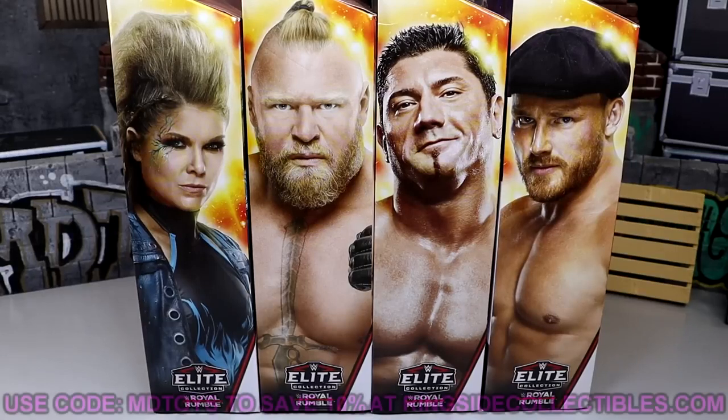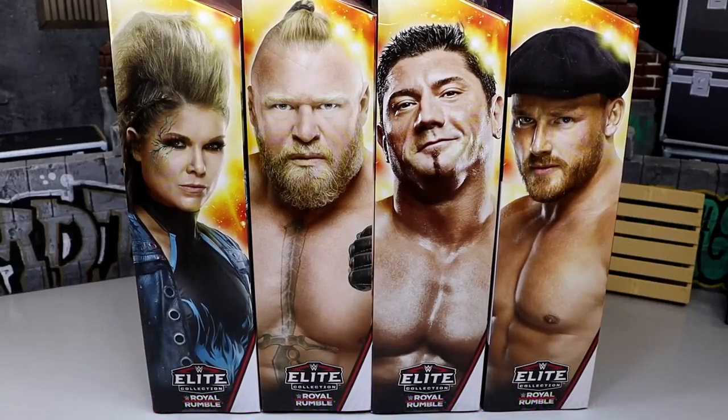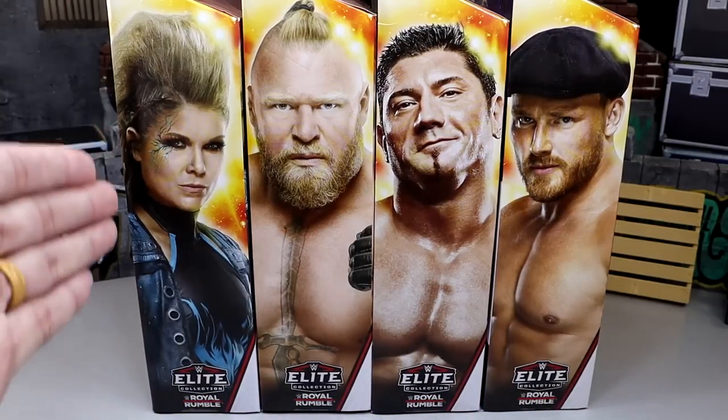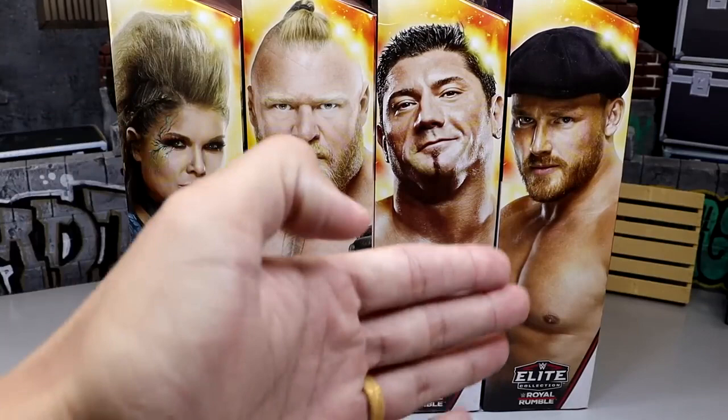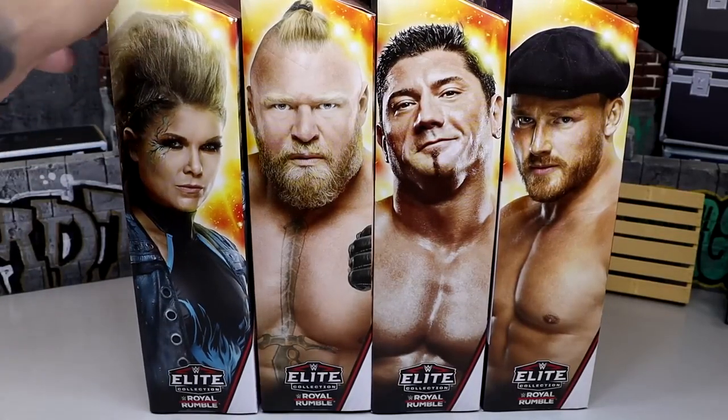It won't hit retail stores officially for a while, but Ringside Collectibles has them available. If you're interested, use code MDToys to save 10%. We have a brand new build-a-figure — we can build our Virgil figure with this wave. We have Beth Phoenix, Brock Lesnar, Batista, and Ridge Holland — first time in the line — coming together for the Royal Rumble set. This is a very unique wave; it's an okay set and we'll dive into everything.